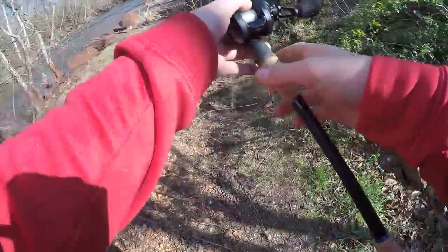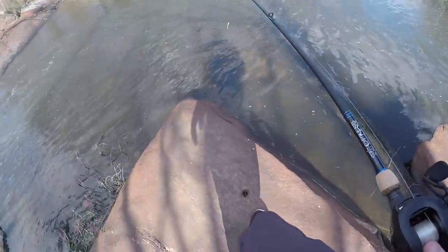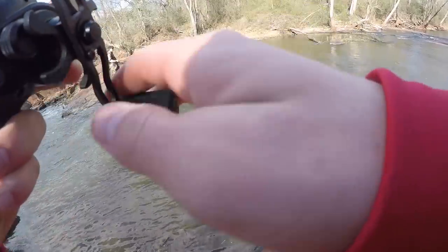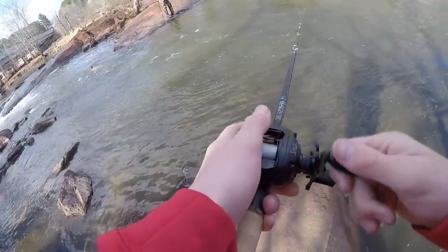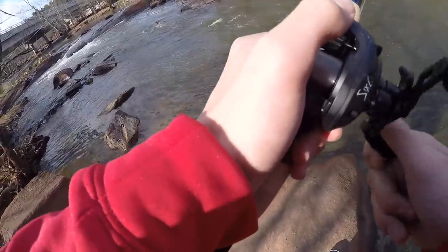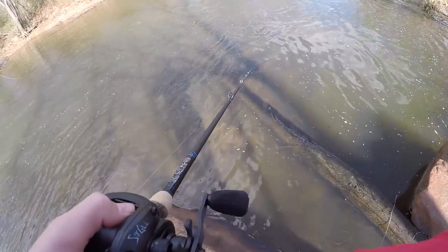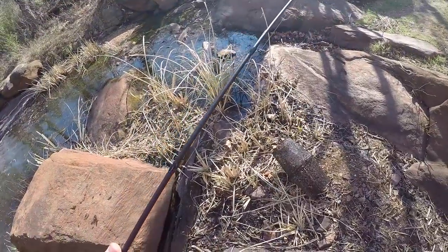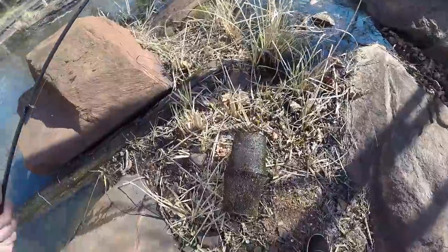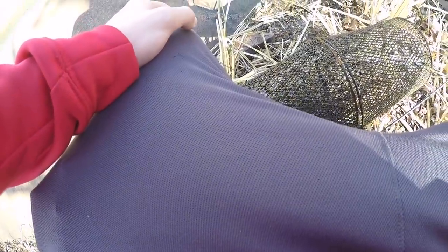We're gonna throw the cast net as well, just to get a few, because it's legal in North Carolina to catch bait - shad's technically a bait fish. I'm pulling something - I think it's a boot - it's a crab trap! This is the start of a new series - I'm keeping this, it's a good find. Oh my gosh, there's a crayfish in it!